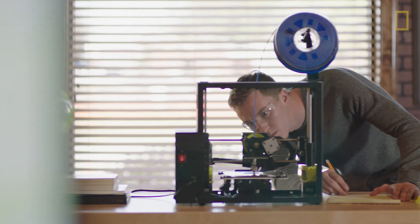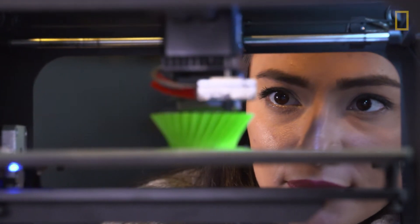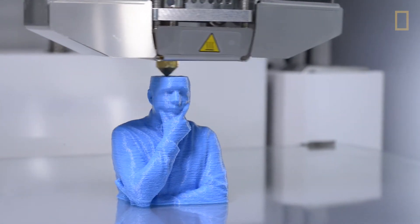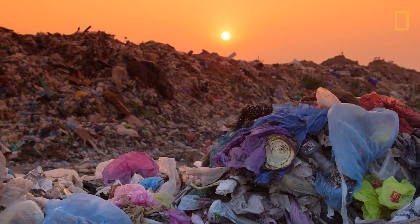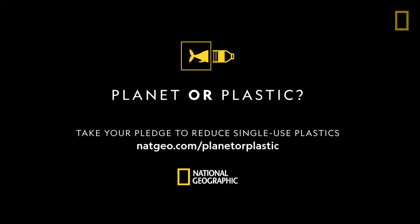Plastics can be found almost anywhere, but by understanding its chemical makeup and our uses for it, we can benefit from its versatility while also being mindful of its impact on our planet. Take your pledge today to reduce single-use plastics.